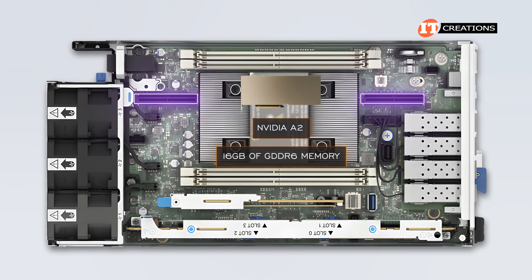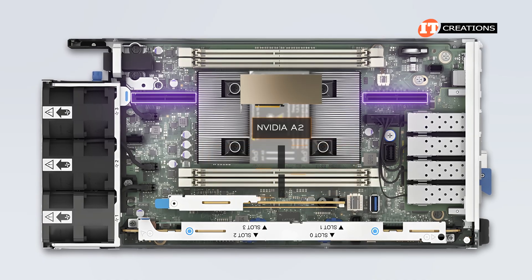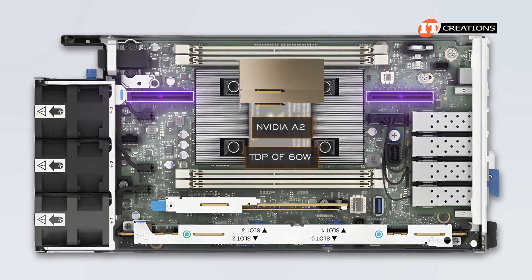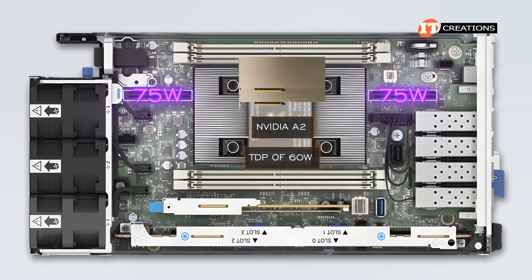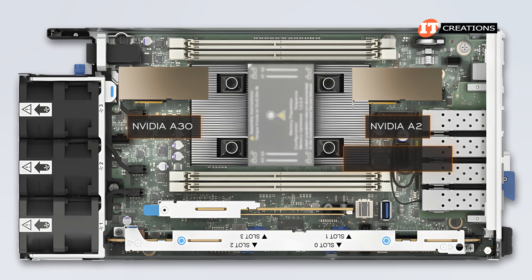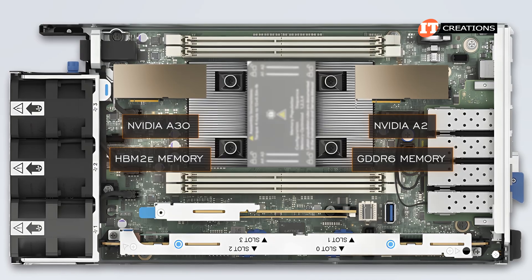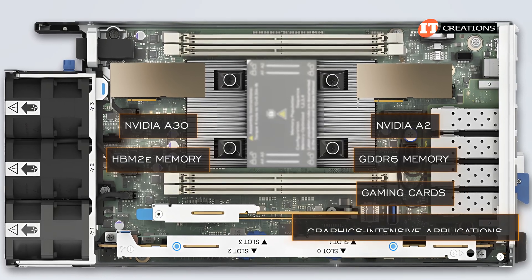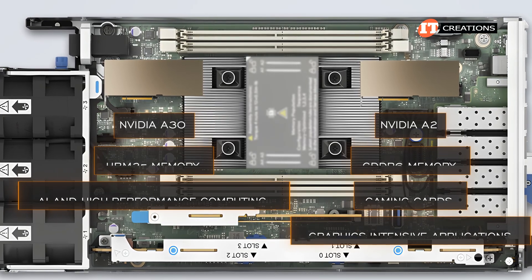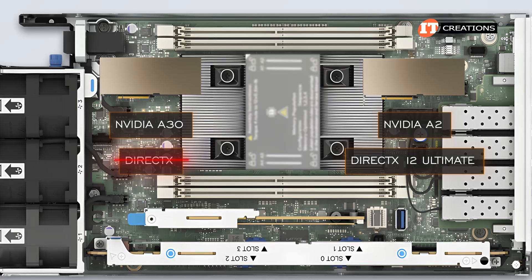The NVIDIA A2 GPU offers 16GB of GDDR6 memory and also features Ampere architecture. It's a single-wide card, so you can install up to two of them, and it doesn't require additional power at only 60 watts draw — up to 75 watts can be supplied by the PCI slot. Aside from memory capacity, there's also a difference in memory type: the A2 has GDDR6, while the A30 uses HBM2e. GDDR6 is used mostly in gaming and graphics-intensive applications, while HBM2e is better for AI and high-performance computing. Neither card has monitor outputs, but the A2 does support DirectX 12 Ultimate, while the A30 does not support DirectX at all.